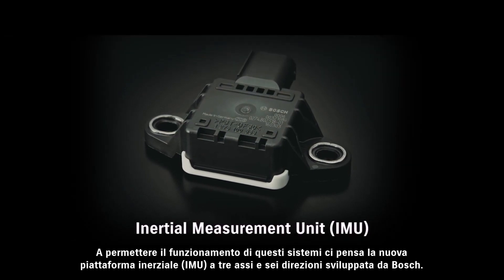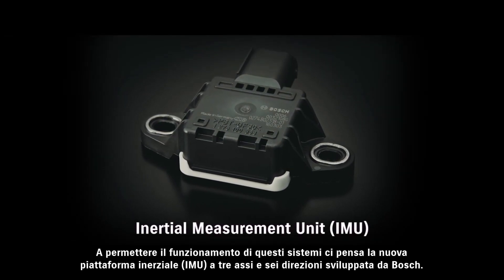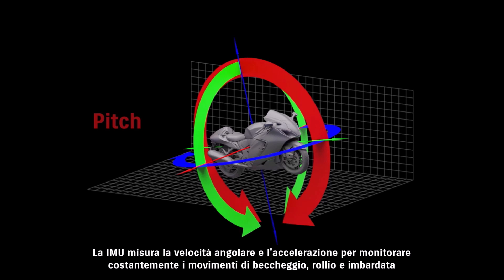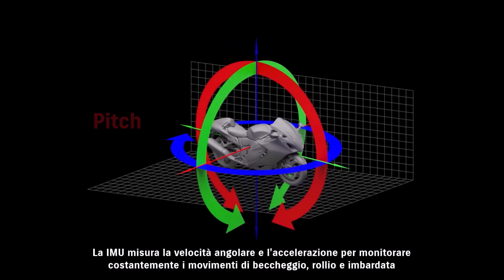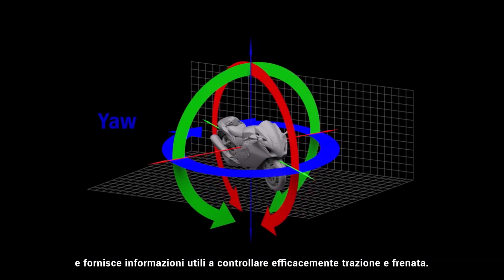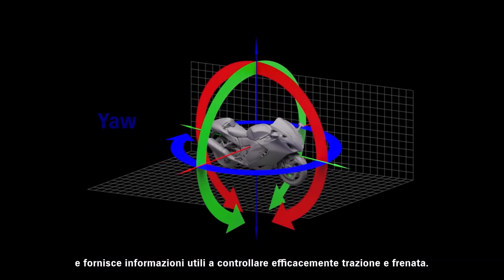Supporting these advanced control systems is a new 6-axis inertial measurement unit supplied by Bosch. The IMU measures angular rate and acceleration to constantly monitor pitch, roll and yaw movement, and supplies data valuable to effectively controlling traction and braking.